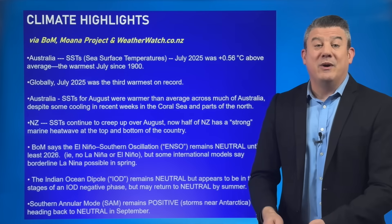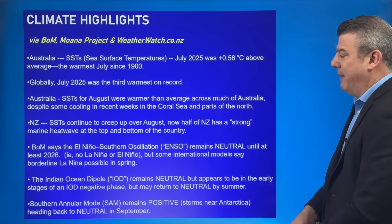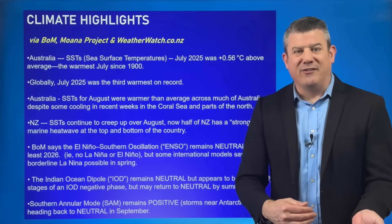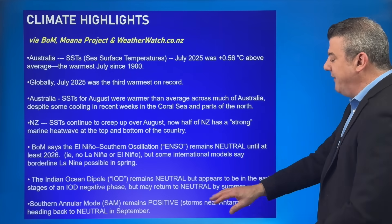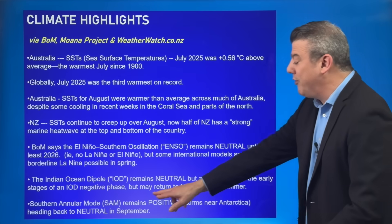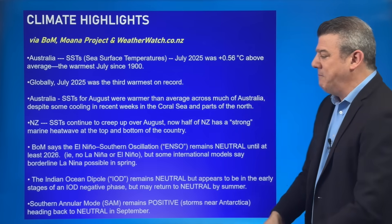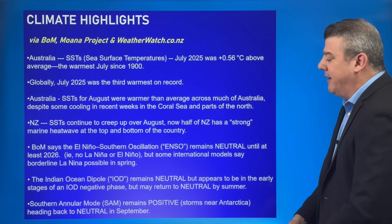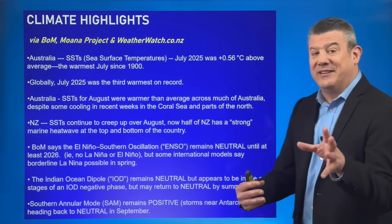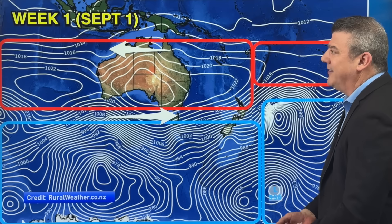As far as El Niño is concerned, we're still in neutral. There is still chatter that we might be going into it in spring for a time, but the Bureau of Meteorology feels pretty confident it's not going to be turning up this year. The Indian Ocean — their version of La Niña and El Niño — is also neutral, but there's talk it might start to go to an IOD negative, which produces more rain on the western side, though it's likely to return to neutral by summer — more of a blip than a major thing. In the Southern Ocean, the Southern Annular Mode, known as SAM, is currently positive, which means the storms are down next to Antarctica, shifting to neutral soon — basically normal weather for this time of year south of New Zealand and Australia.